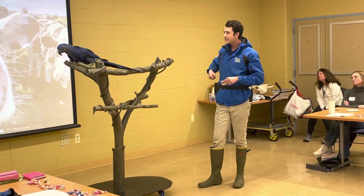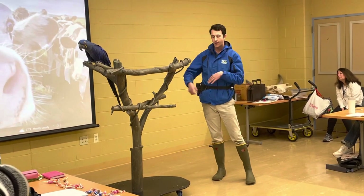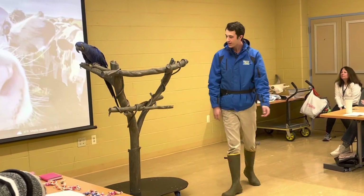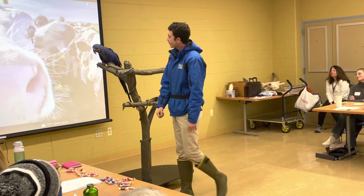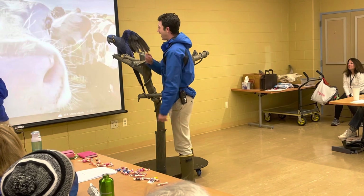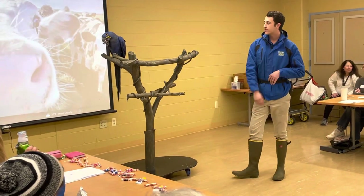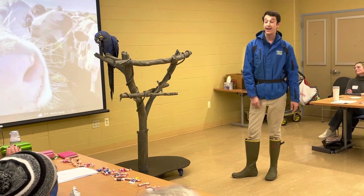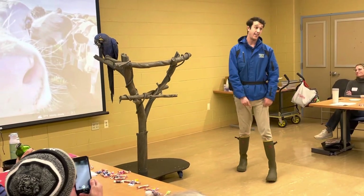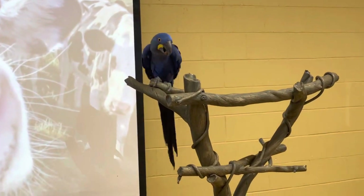This is his first presentation in a little while since we are just kind of starting our presentation season. Mr. Akira, can you show everybody your wings? I'm not sure if anybody knows how hard it is to crack open a Brazil nut — it's very, very difficult. He does it with ease. He can crack it open in just a couple seconds.